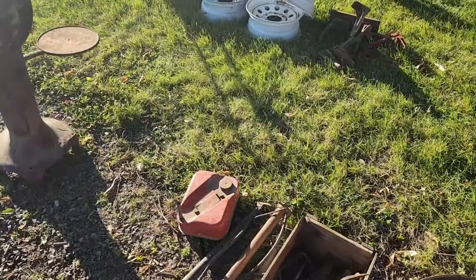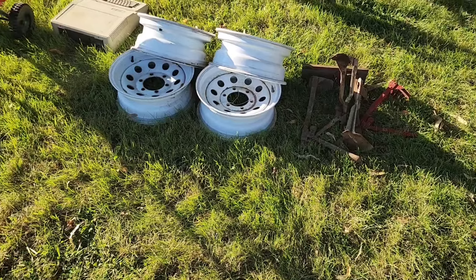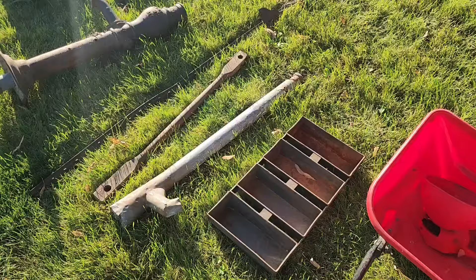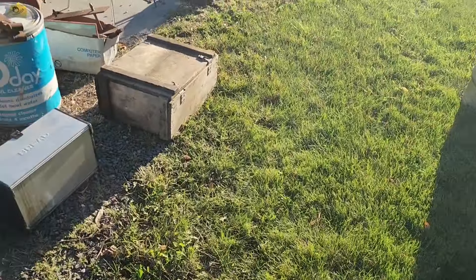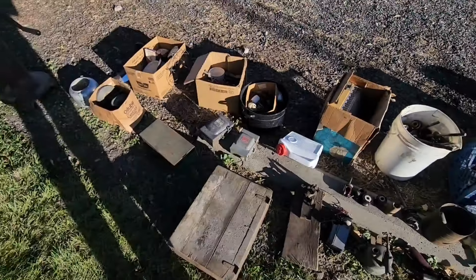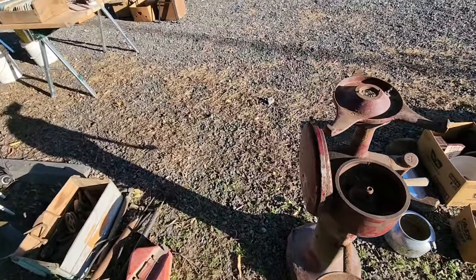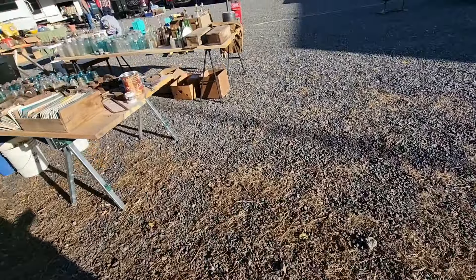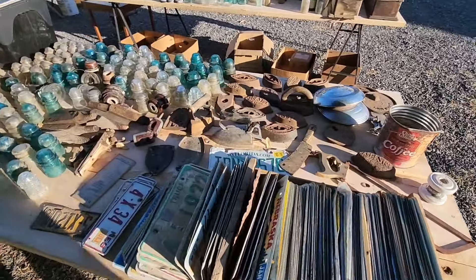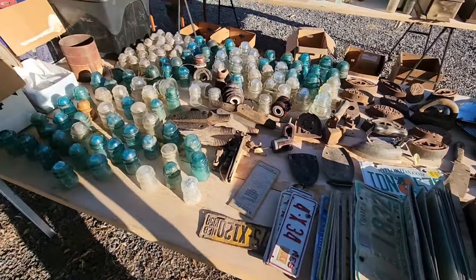A bunch of old tools. Some six lug wheels. Bread pans. Cream separator stands. Lots of old irons. Insulators. I need one more license plate — it might be in that stack.